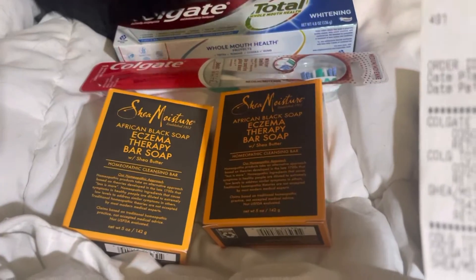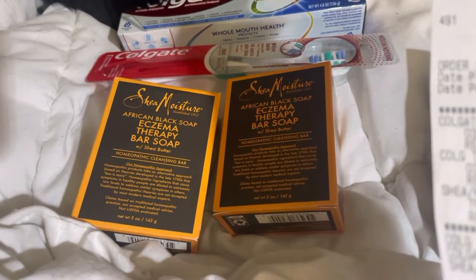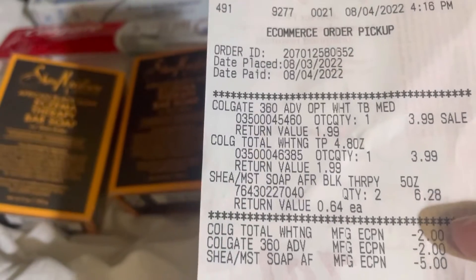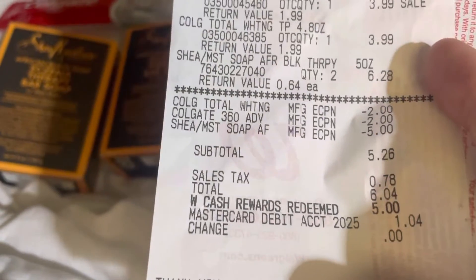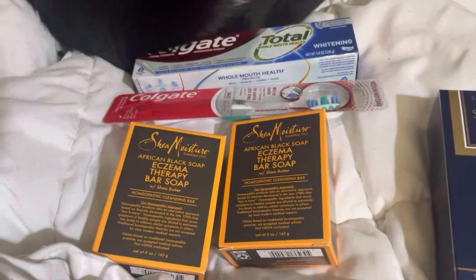These are $6.28 for two — it's buy one get one. I had a $5 off digital coupon, so that made it $1.28. After all said and done, I used $5 in points, paid a dollar out of pocket, and got back $4.